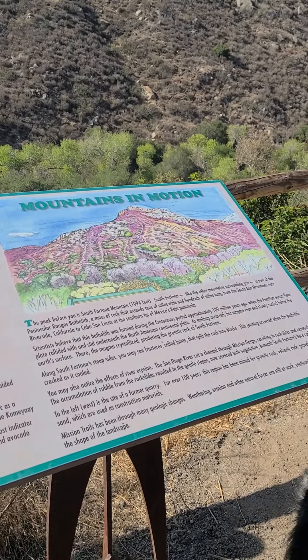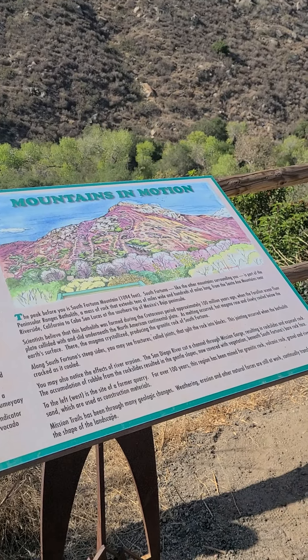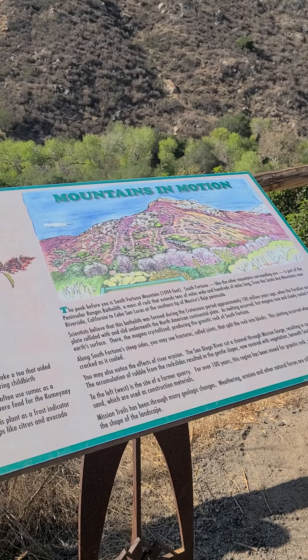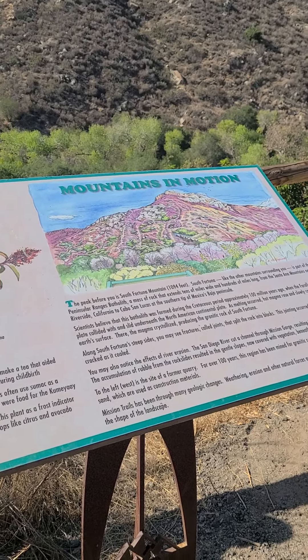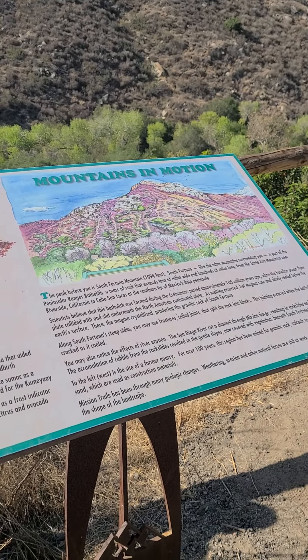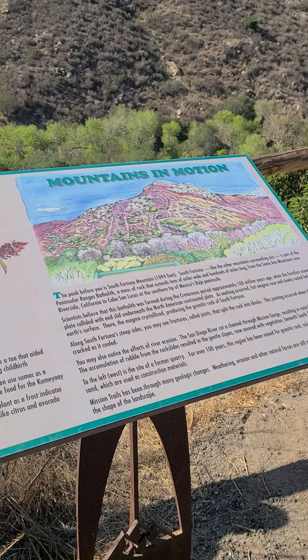The peak before you is South Fortuna Mountain, 1,094 feet. South Fortuna, like the other mountains surrounding you, is part of the Peninsula Range's batholith — a massive rock that extends tens of miles wide and hundreds of miles long, from the Santa Ana Mountains near Riverside, California, to Cabo San Lucas at the southern tip of Mexico's Baja Peninsula.